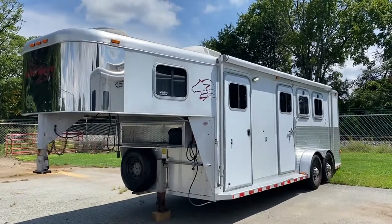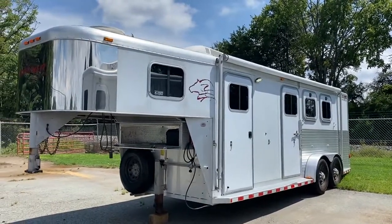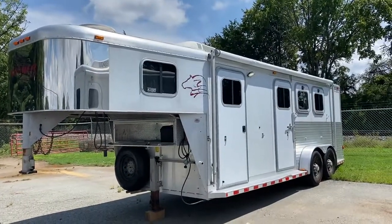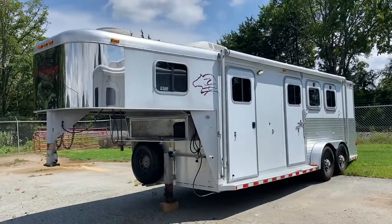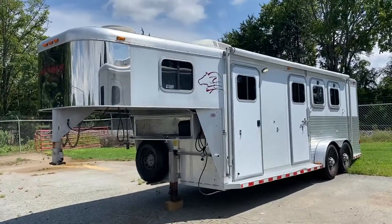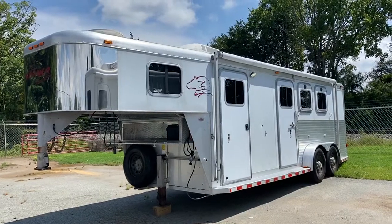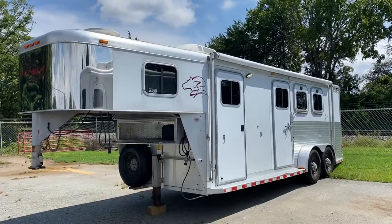Hey guys, it's Ashley, Carolina Trailer Sales, carolinatrailersales.com. We're located in Colfax, North Carolina. We are by appointment only. You can reach me at 828-773-4500 — you can text or call.